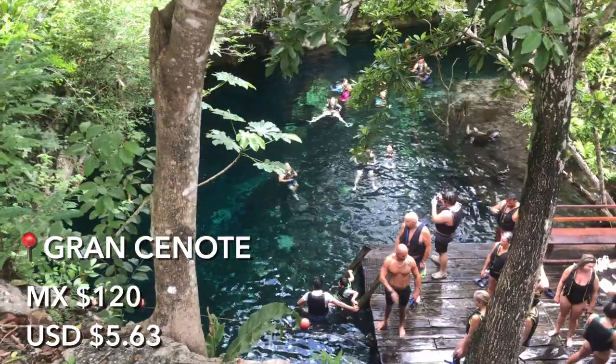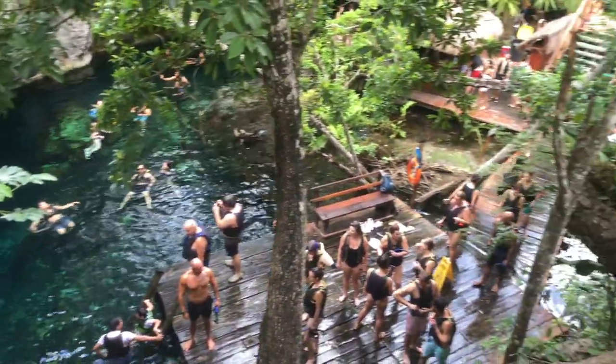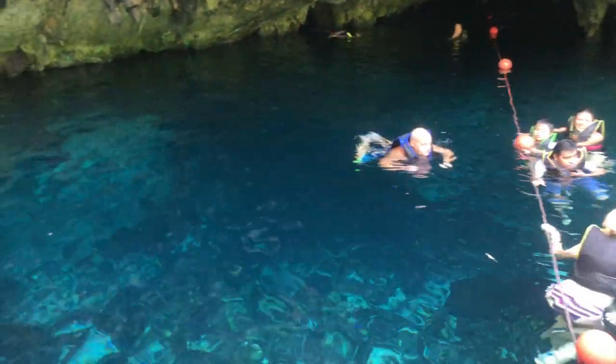First stop was the Grand Cenote. Cenotes are water-filled sinkholes that are created when the roof of an underground cavern collapses. Now they're just really pretty pools with super clear water and you can even see bats in the caves.